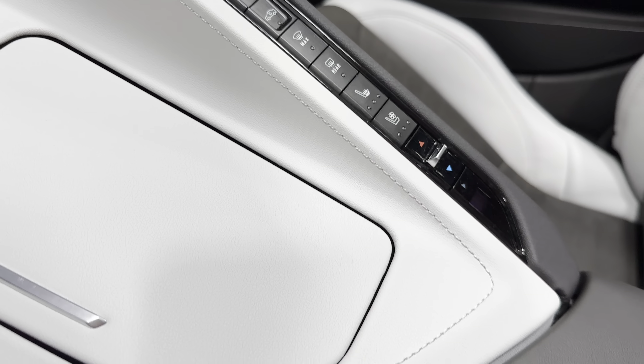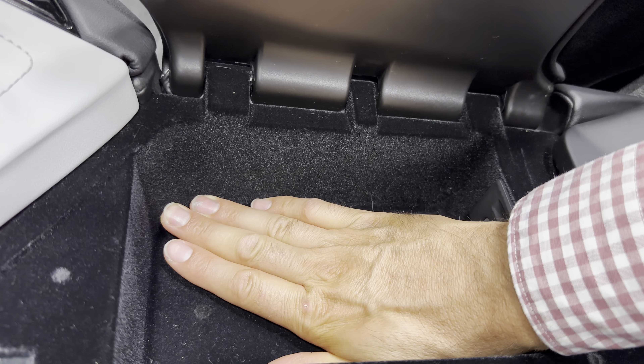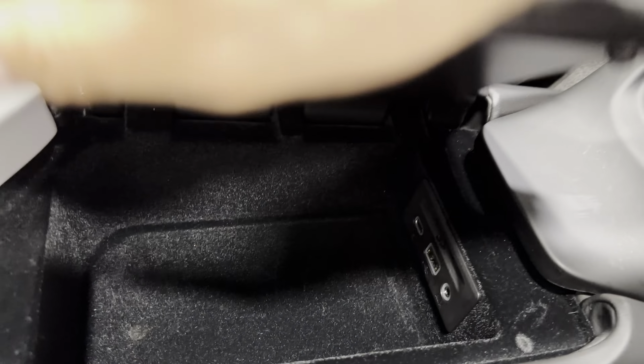Down here we've got a black console cover. Opening it up — putting my hand in so you can see how deep it is. We have the auxiliary and USB ports in here as well.